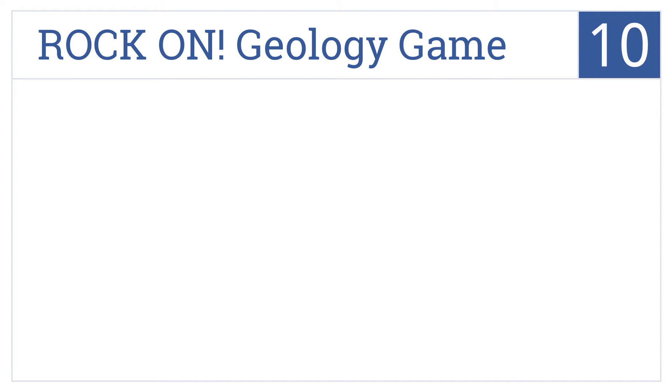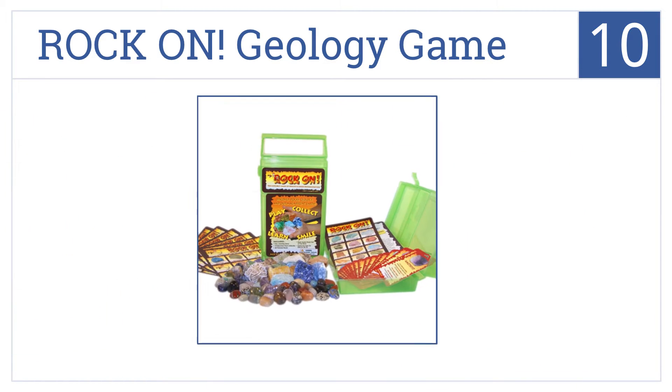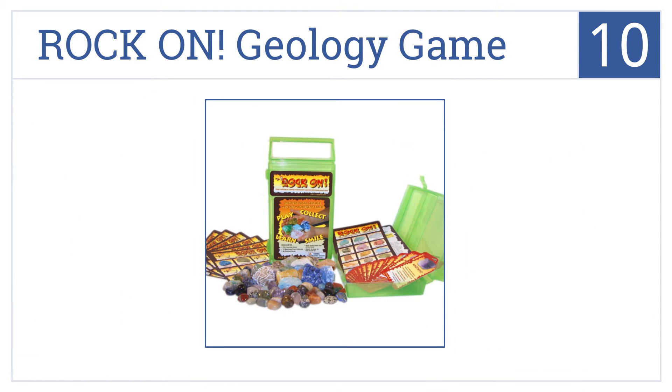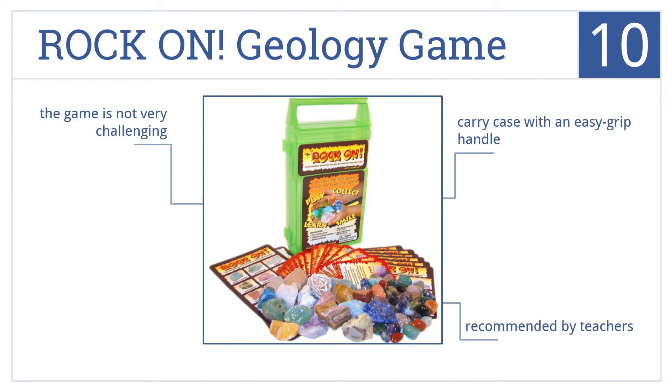Starting off our list at number 10, the Rock On Geology Game features an 18-specimen rock collection, over 40 polished rock marker chips, a master rock guide, and player cards for up to six players. It includes a carry case with an easy-grip handle and is recommended by teachers. However, this game is not that challenging.